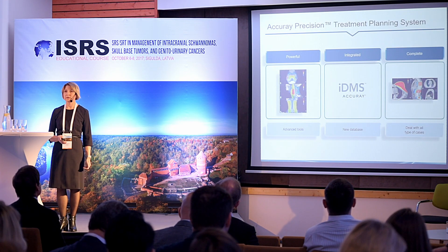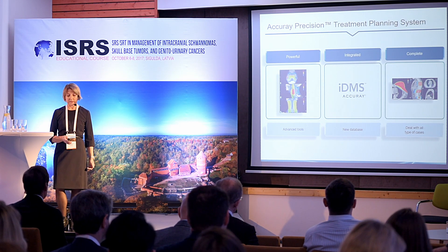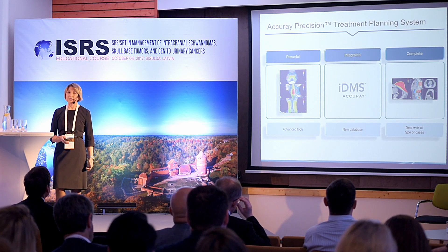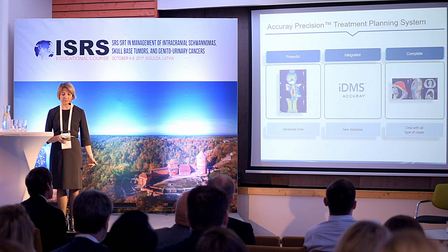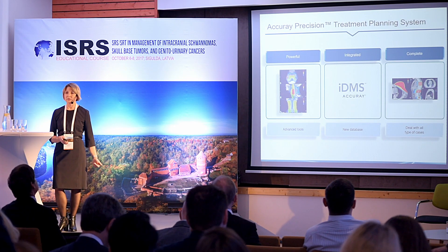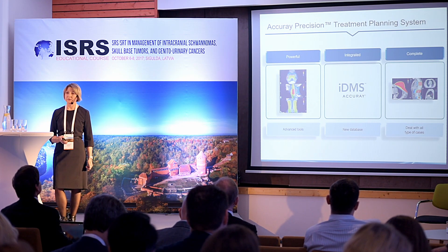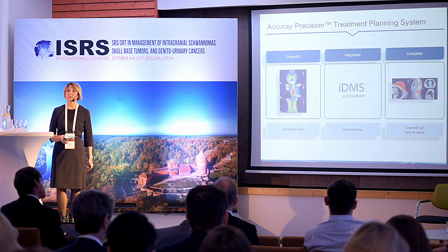Last year we brought to market the new Accuray Precision treatment planning station and data management system, which can be integrated with Accuray systems so that TomoTherapy and CyberKnife can all be integrated together. This feature brings advanced tools to treat faster and deliver treatment with high precision.